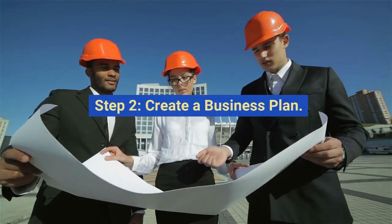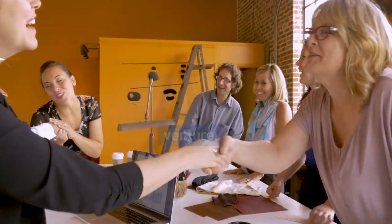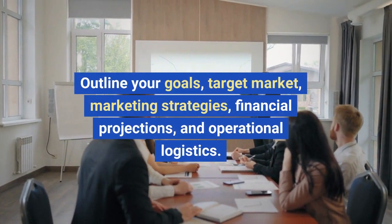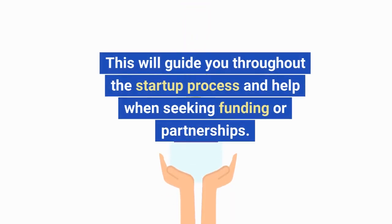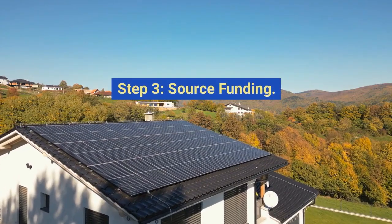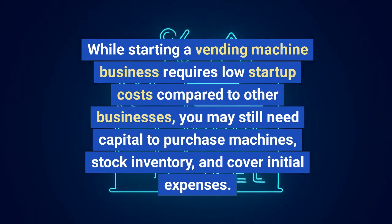Step two: create a business plan. A comprehensive business plan is essential for any successful venture. Outline your goals, target market, marketing strategies, financial projections, and operational logistics. This will guide you throughout the startup process and help when seeking funding or partnerships.